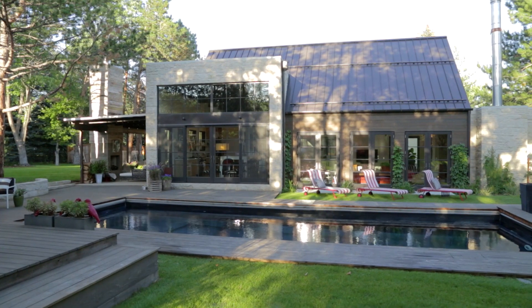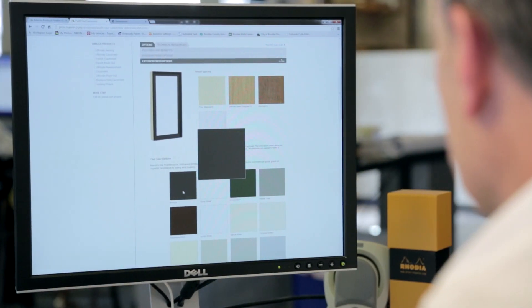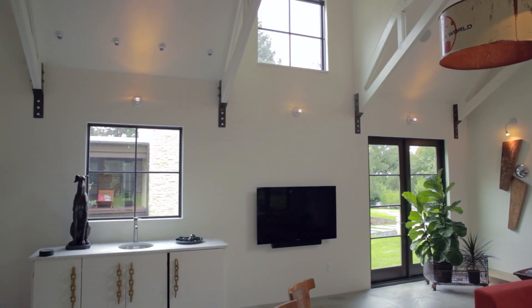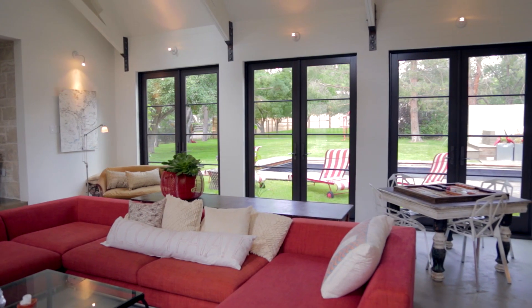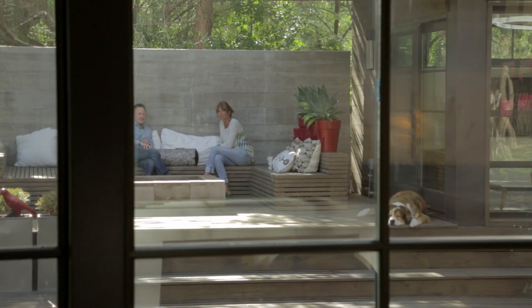When the owners and I first met, they were really drawn to the bronze color from Marvin. We were looking at an idea for the fenestration that combined an almost industrial aesthetic. We also had the ability to bring in very thin mutton grids and have basically a completely custom window setup.